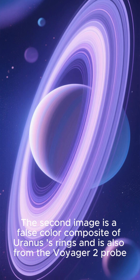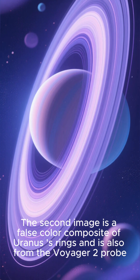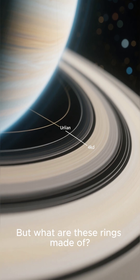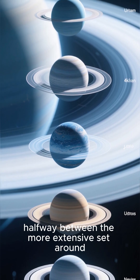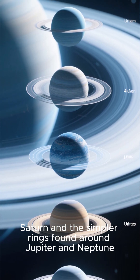The second image is a false-color composite of Uranus's rings, also from the Voyager 2 probe. It shows the complexity and beauty of the rings and the incredible dynamic range of the instrument. These rings are opaque and only a few miles wide — intermediate in complexity, halfway between the more extensive set around Saturn and the simpler rings found around Jupiter and Neptune.